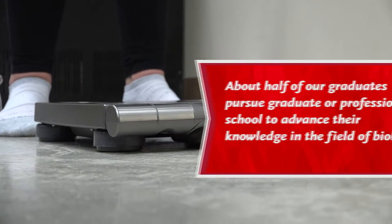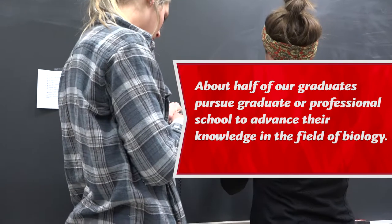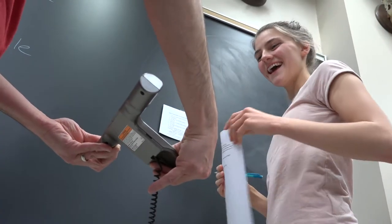The size of the university and the size of the major really helps get people involved, so you're not just going to class and going home. You're really getting involved with your professors and other students, and you can get a really complete education.